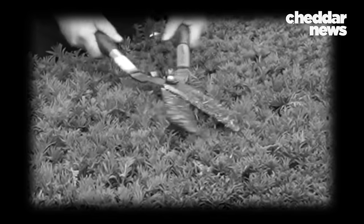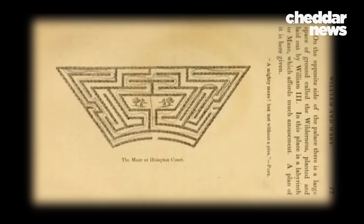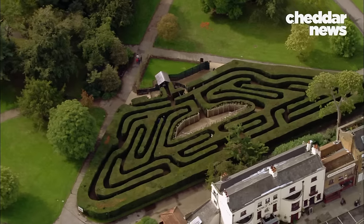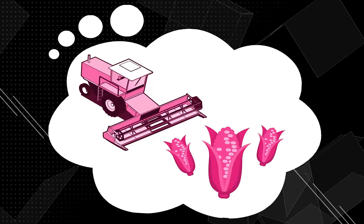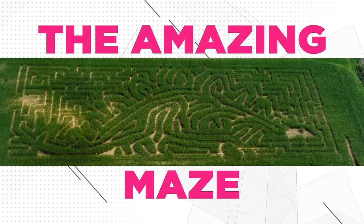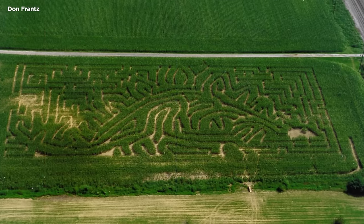Before corn was widely recognized as maze material, the English were cutting through hedges. The trapezoidal Hampton Court Palace Maze, commissioned by William III around the year 1700, is known to be the oldest surviving hedge maze in the UK. The first modern corn maze is said to be the brainchild of Dawn France, who created the Amazing Maze — that's M-A-I-Z-E — in Pennsylvania in 1993.